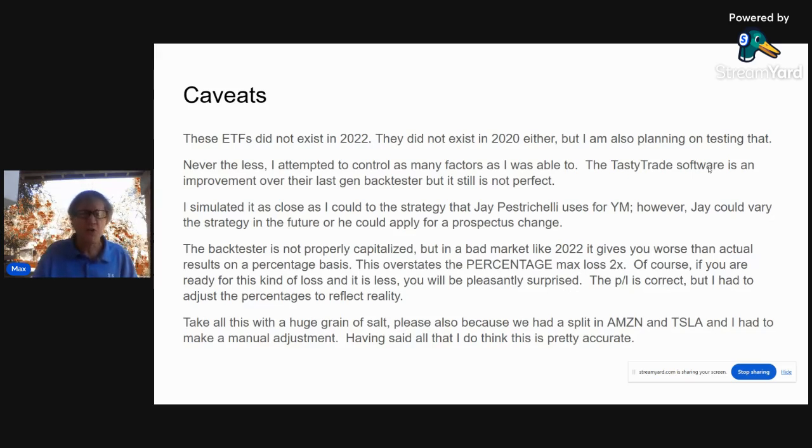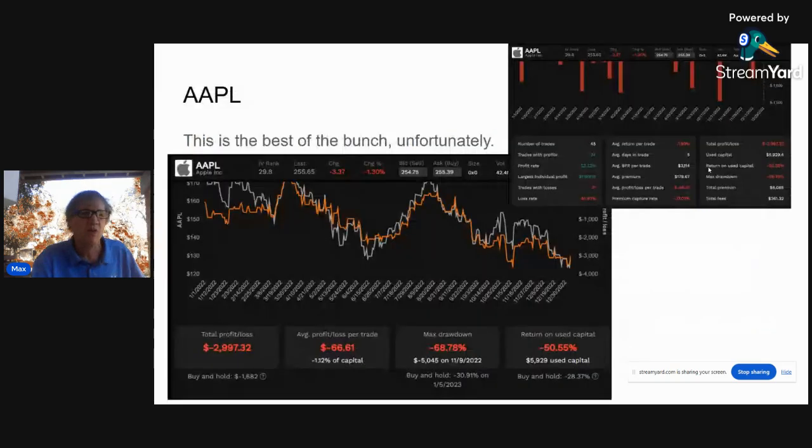With all those caveats, take all this with a huge grain of salt. We also had a split in Amazon and Tesla, and I had to make a manual adjustment. But having said that, I'm pretty proud of this — I worked on this for about 12 hours.